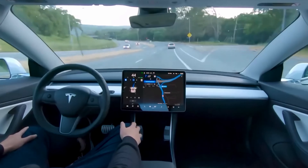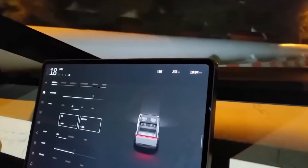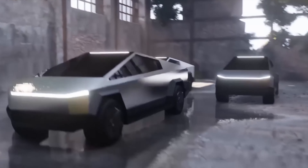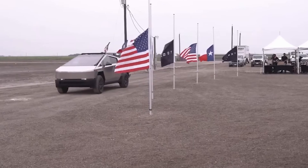The Cybertruck will also come with a number of other features, including an optional camping module, heads-up display, panoramic glass roof, heated steering wheel, and seats with a premium sound system. The Cybertruck is a very impressive vehicle on paper, and it will be interesting to see how it performs in the real world.